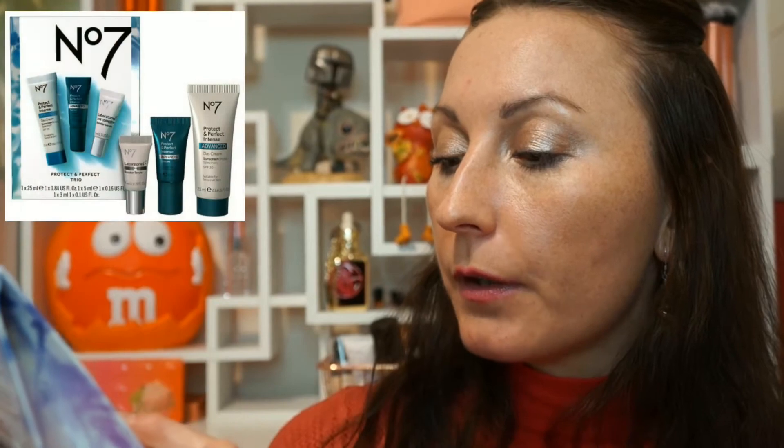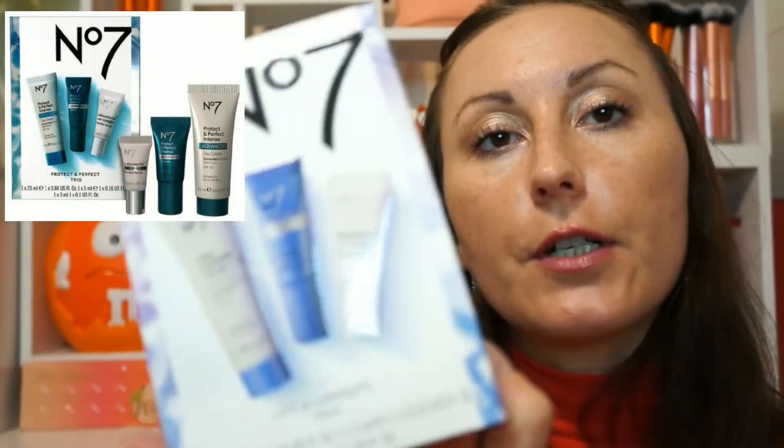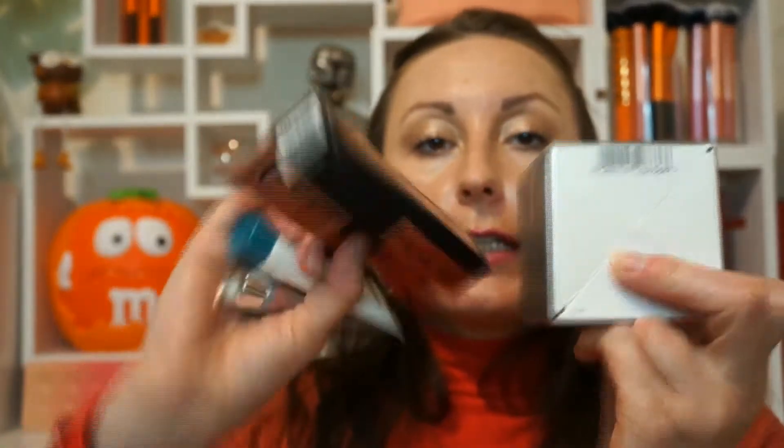There's also a little trio set which comes with a day cream, a serum, and a booster serum — I'll have to find out more about that. And then there are their Revitalizing Cleansing Wipes, which claim radiant healthy-looking skin and remove even waterproof makeup. We shall see!